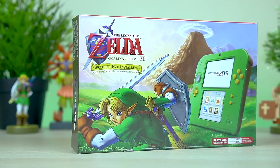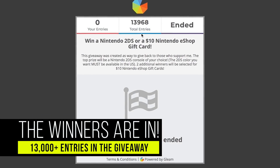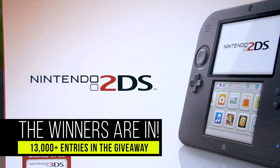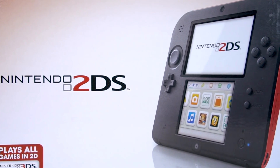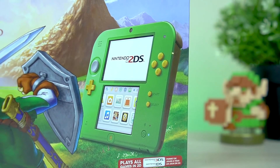I'm not going to waste a lot of time getting into detail here, but I had over 13,000 entries in this giveaway and I really do wish that I could give something to just about everyone, but only 3 were randomly chosen. So please do not be discouraged if you didn't win.